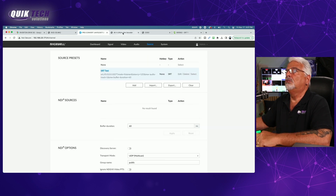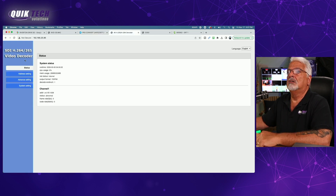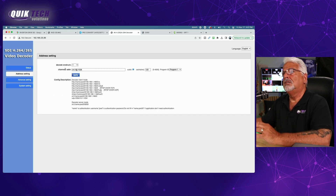Moving on to the Uray — another clean, simple interface. If we come down to address setting here, you can see the parameters for setting up the Uray decoder as a listener. Not much to it; pretty simple and straightforward.